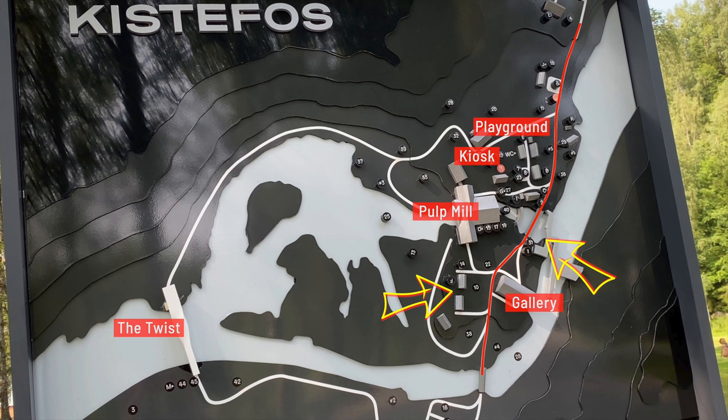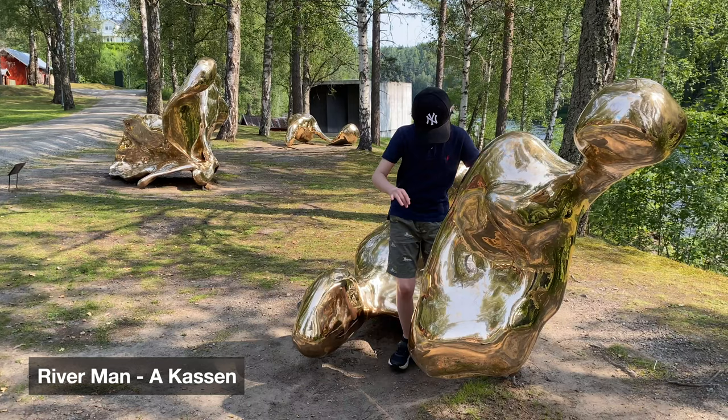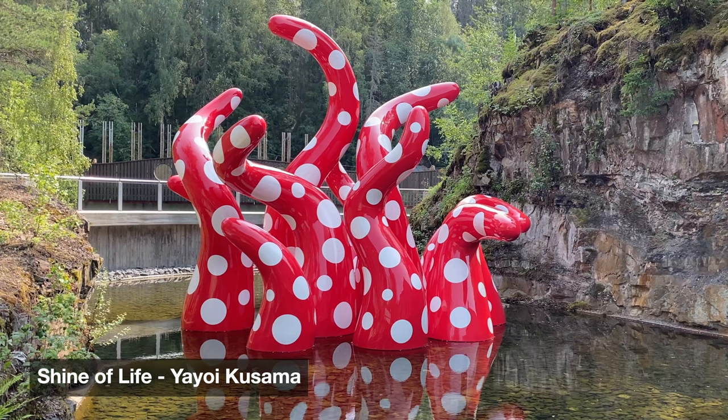The pulp mill museum was shown in the beginning of the video, and as we move further down along the river, there are more sculptures to be discovered. This is Octopus by Bjarne Melgaard. This is Shining a Fly by Yayoi Kusama.